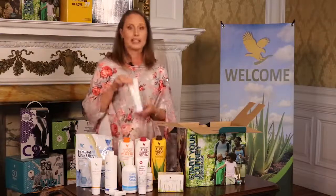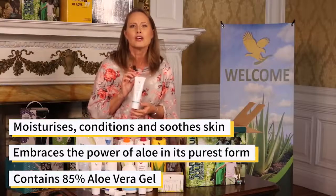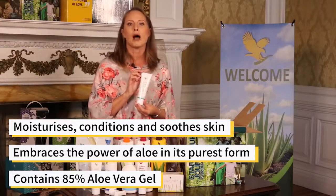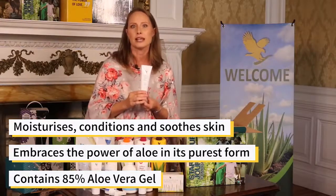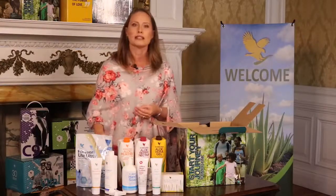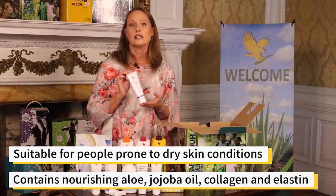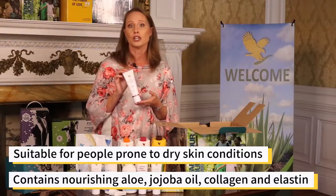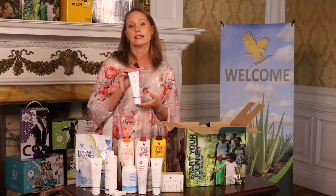Our Aloe Vera Jelly — one of my favorites — conditions and soothes, making it perfect for lubricating sensitive tissue. This back-to-basics formula embraces the power of aloe in its purest form and contains 85% aloe vera gel. And finally, our Aloe Moisturizing Lotion is suitable for people prone to dry skin conditions. This thick, velvety moisturizing cream contains nourishing aloe, jojoba oil, collagen, and elastin to leave the skin feeling fresh, soft, and supple.